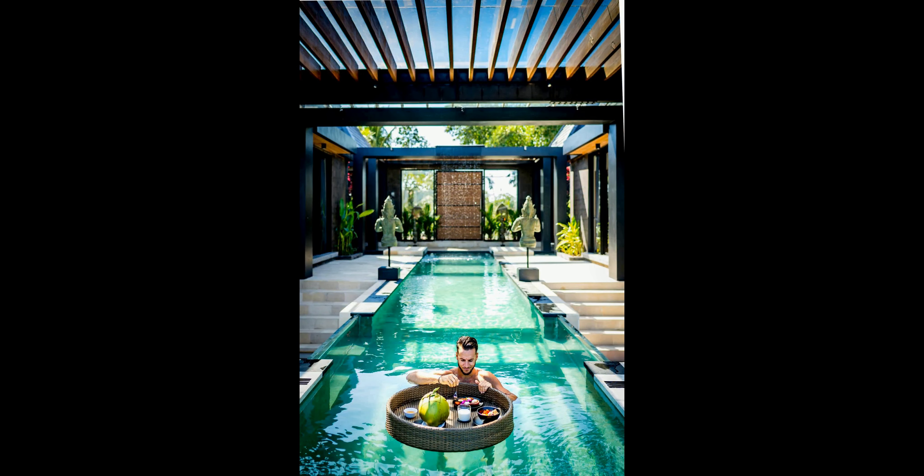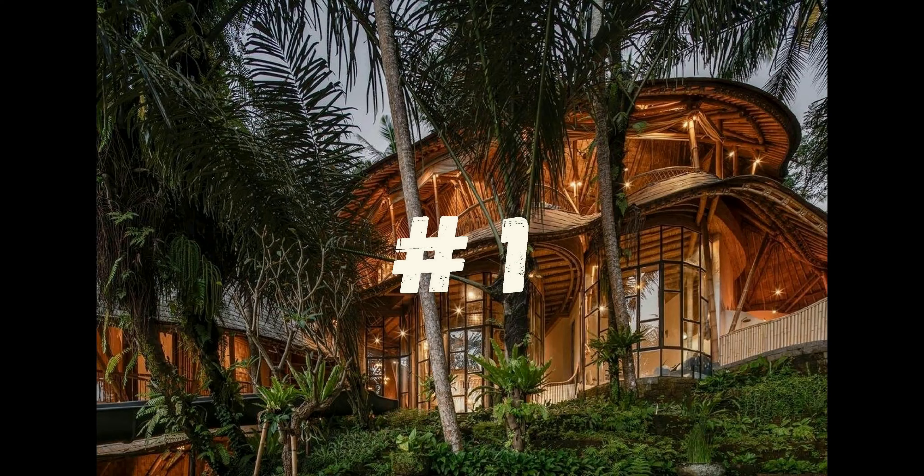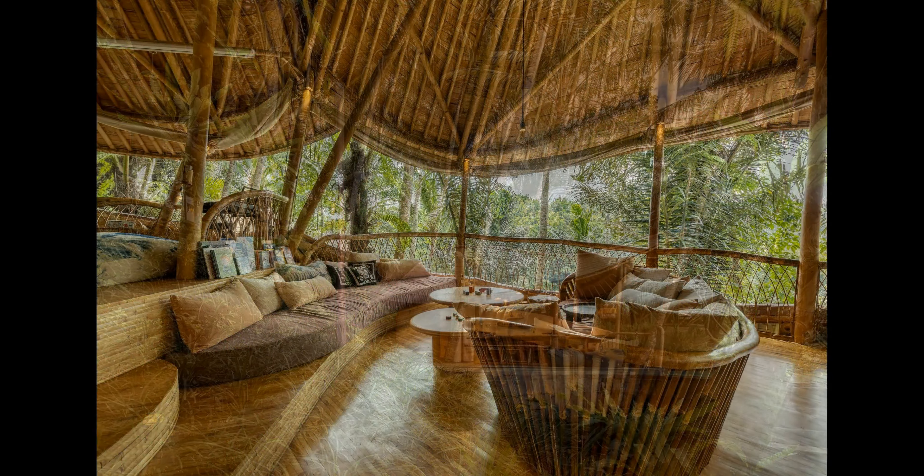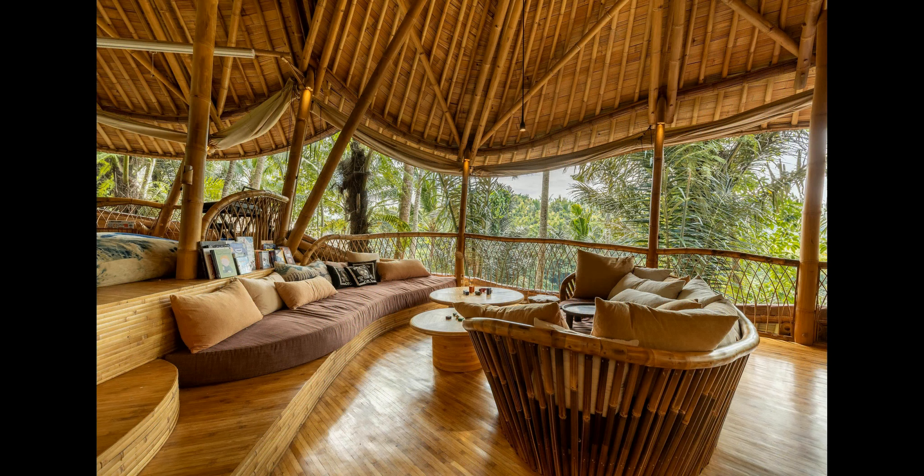For a truly unique experience, consider hiring a local chef from a trusted partner to purchase groceries and take care of the cooking. Villa Santi is a unique and extravagant escape that is sure to give you memories that will last a lifetime. With its stunning design, infinity pool, and fully staffed services, you will be sure to have an unforgettable Balinese holiday.